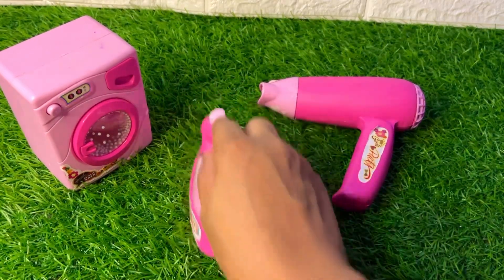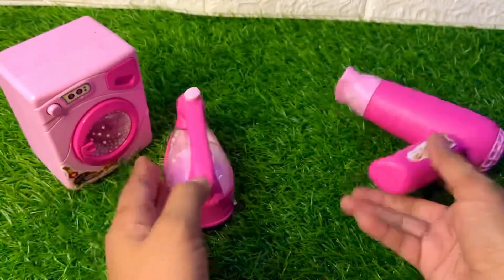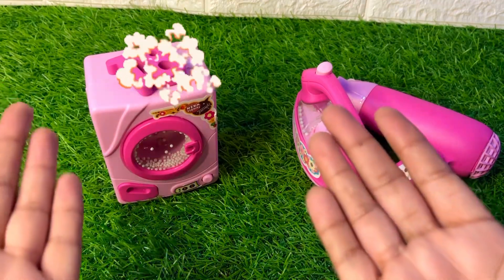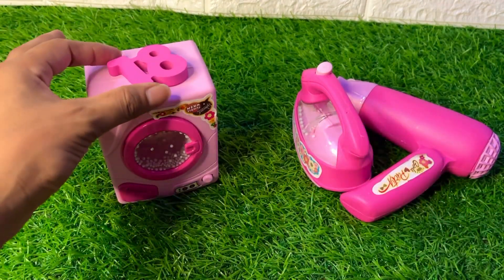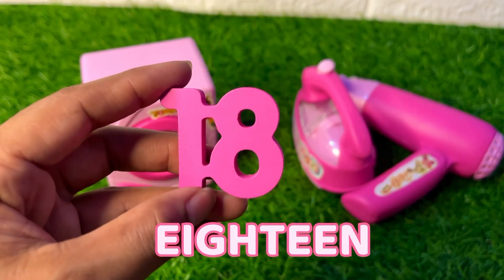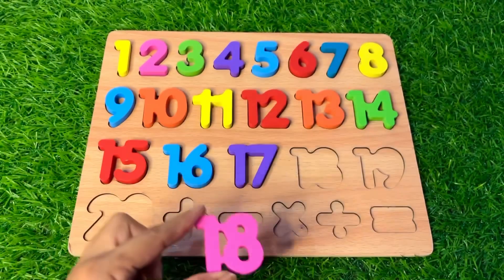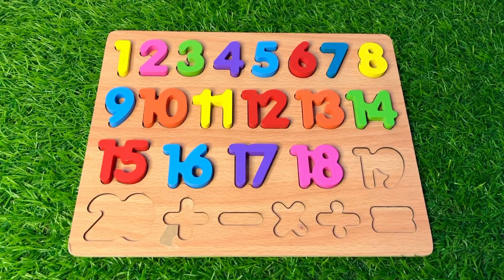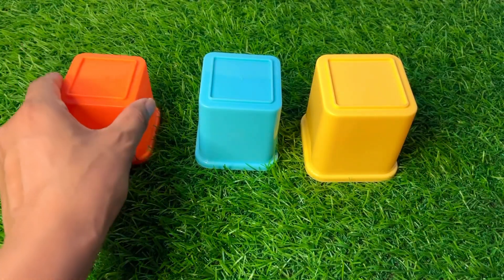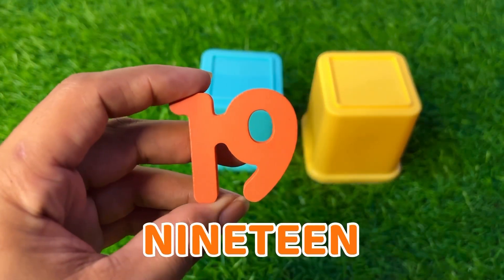It's an iron, this is a hair dryer, and here is a washing machine. On the washing machine we found a number — it's number eighteen in pink color. Number eighteen, put it after seventeen.